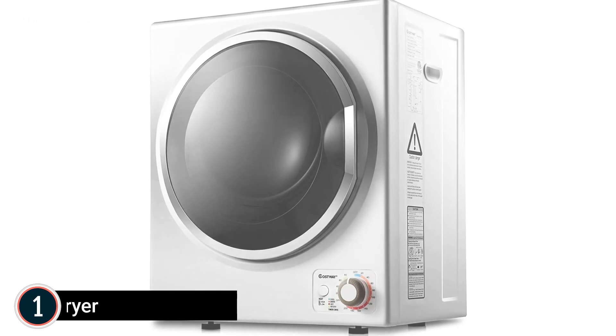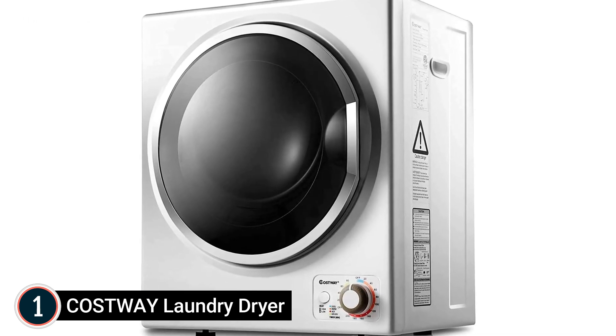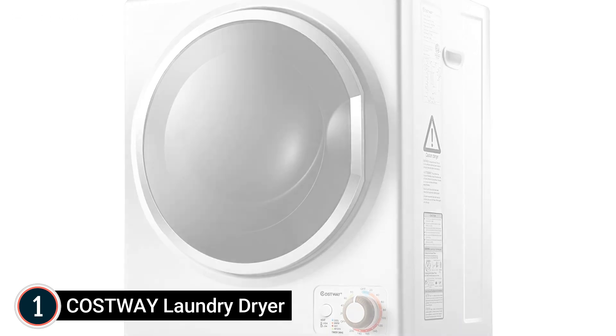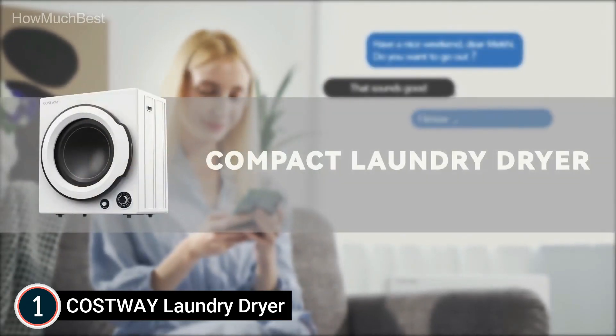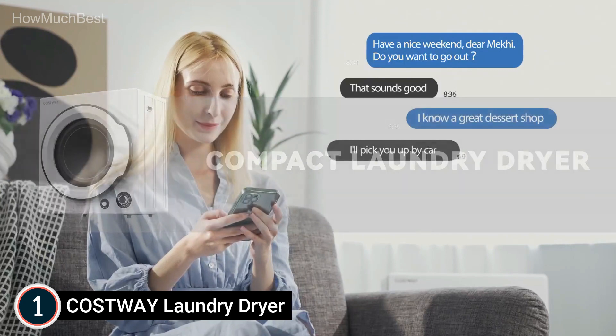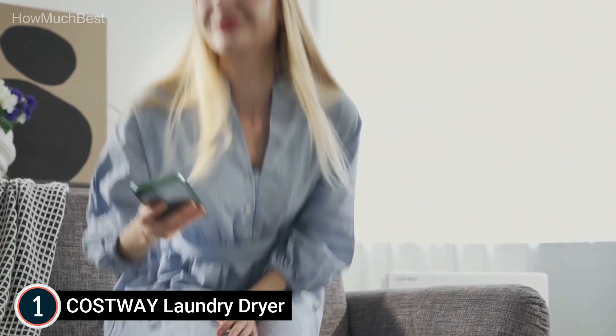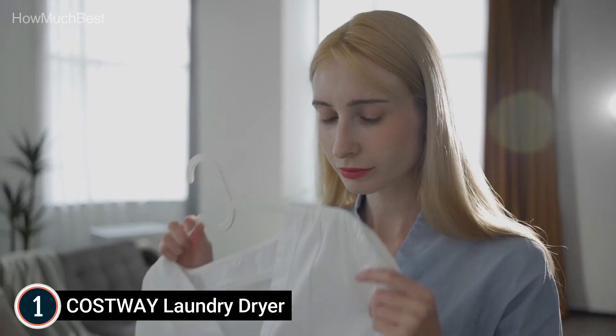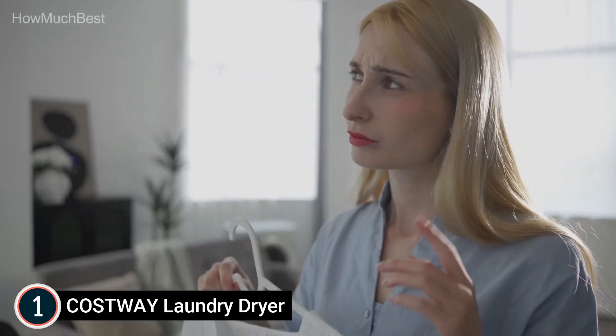The top one in our list is the COSTWAY Laundry Dryer. This clothing dryer weighs just 37.3 pounds and its compact dimensions make it easy to carry around. Its compact size is ideal for smaller spaces such as apartments and dormitories. It can be hung on the wall, set on a solid horizontal surface, or placed on a rack.